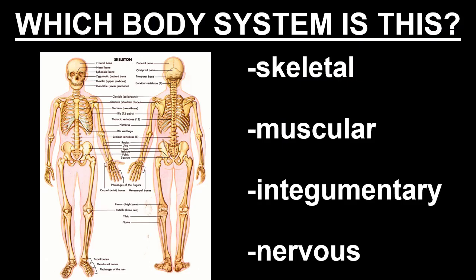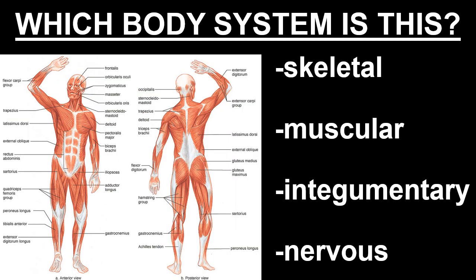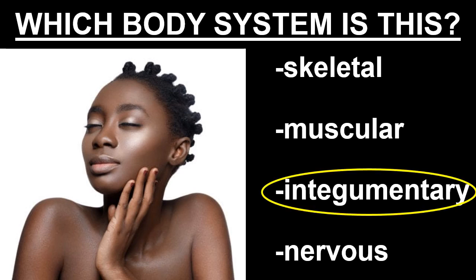In review, this is the skeletal system. It's made up of your bones and gives your body structure and form. This body system is the muscular system — it allows your body to move and is made up of muscles. This body system is the integumentary system, made up of your skin, hair, and nails, and protects your body from damage.